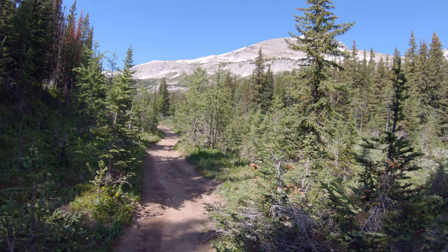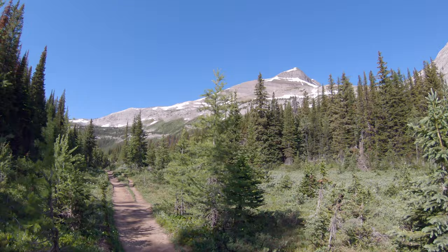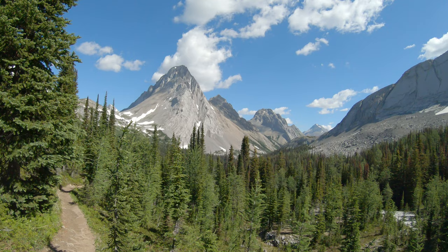Things are starting to open up a little bit again. I'm probably an hour and 15 minutes to here — maybe hour and 10. There's Snow Peak up there. The pass is just over there. Just another little spot where it's opened up. There's Birdwood right there. Beautiful.